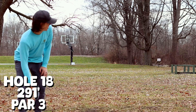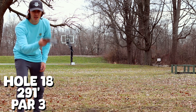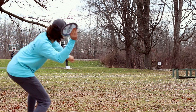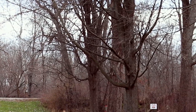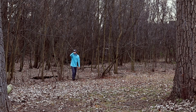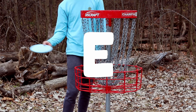Last hole, best hole. Hole 18, about 300 feet. I'm going to go a little forehand, Mando that way on the basketball hoop — going Nuke. Okay, we got a long, long putt maybe. That's par.